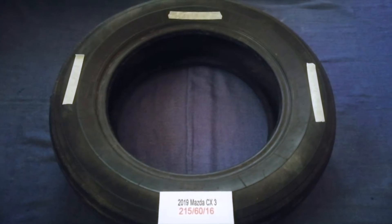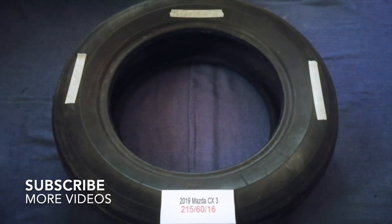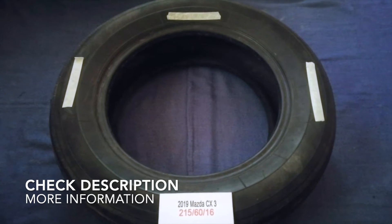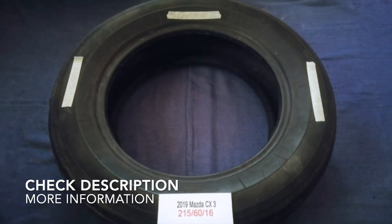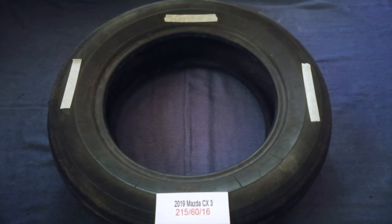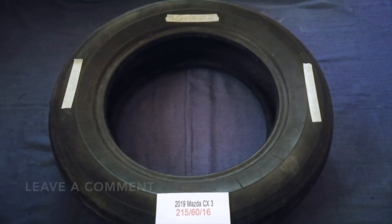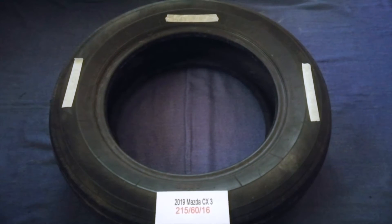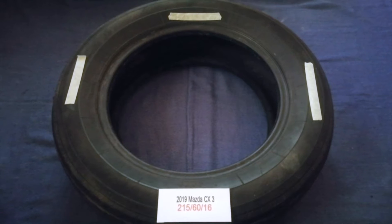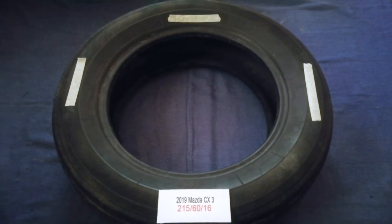Hey guys, welcome back. Today we are going to talk about the tire size for the 2019 Mazda CX-3. If you are looking for the tire size for your 2019 Mazda CX-3, I have already looked it up — check out the video description and I will try to leave the info there as well.